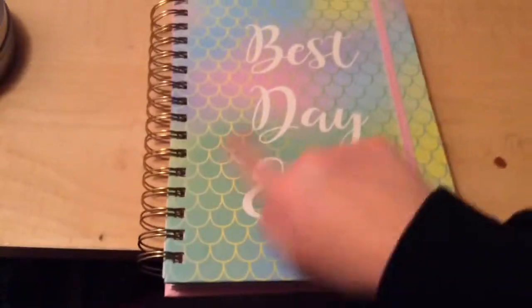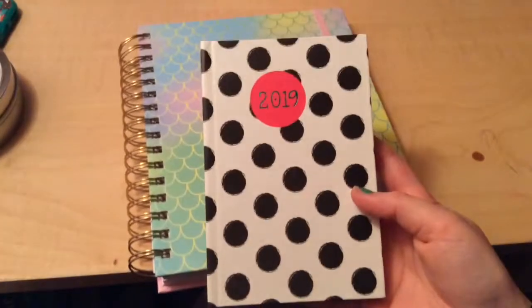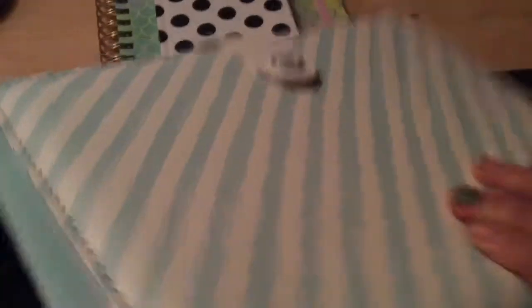Under here I have this cute planner that my mom got me for Christmas — it says 'Best Day Ever,' has mermaid scales on it, and goes from August 2018 to December 2019. It shows all the dates for holidays and stuff. I also have this cute little 2019 planner from my cousin Kayla — she got it from her school and gave it to me. So I got two planners for Christmas, plus this 2018 one that I think I got from Hobby Lobby.